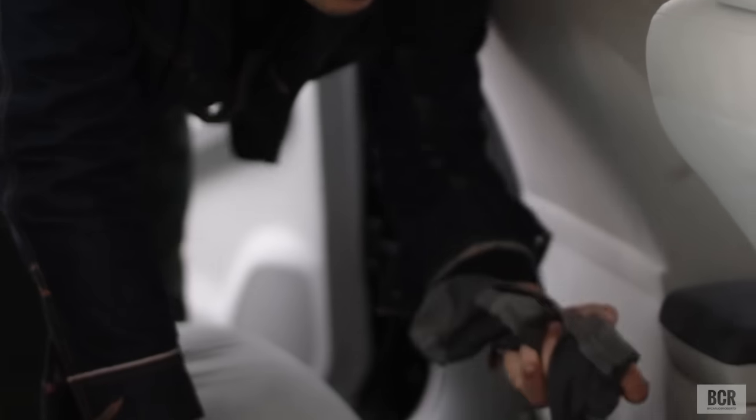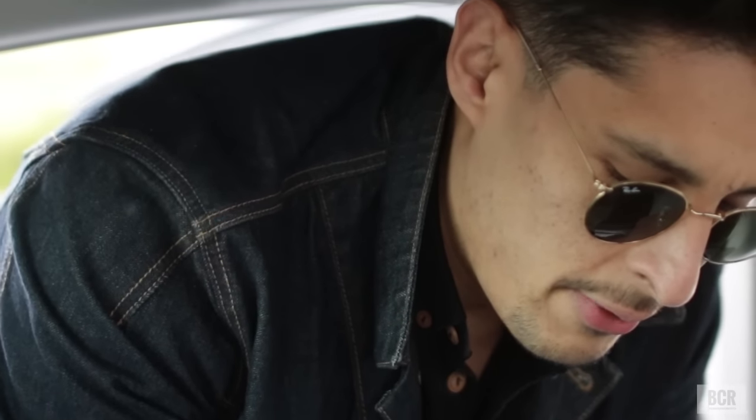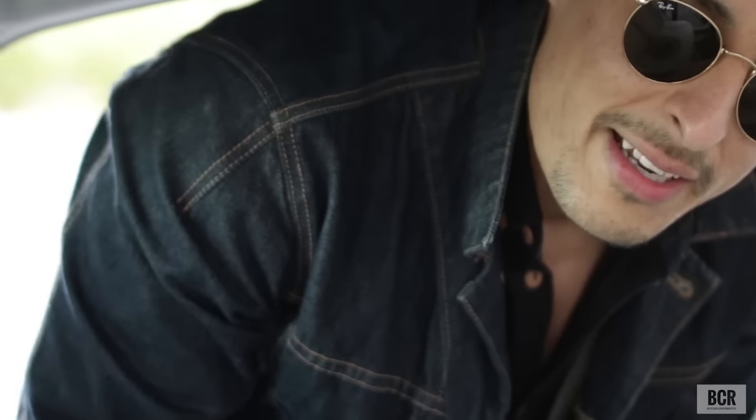Hey, tell us about these socks back here — are these yours? These socks right here are part of my outfit of the day. If you guys are interested in knowing what socks I wear, these are from J.Crew. I always keep a spare pair in the back seat because you never know when you might need to slip one on.